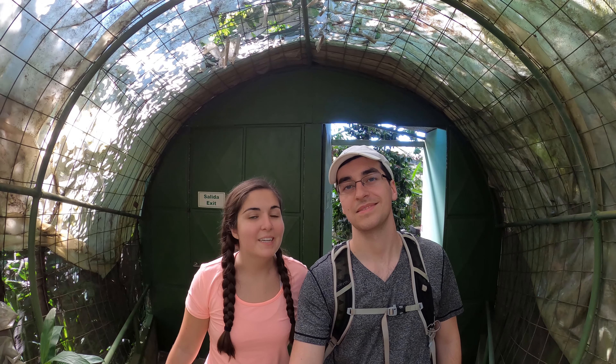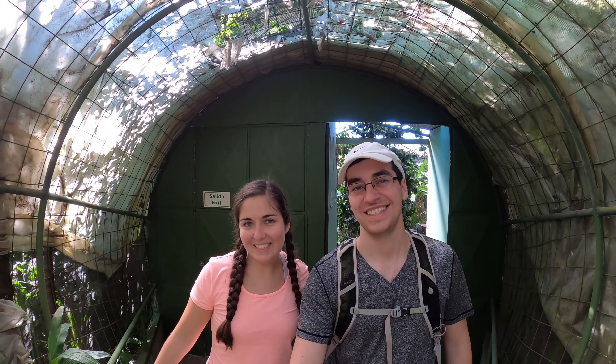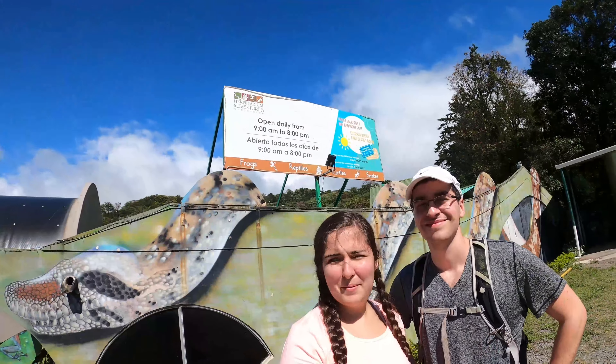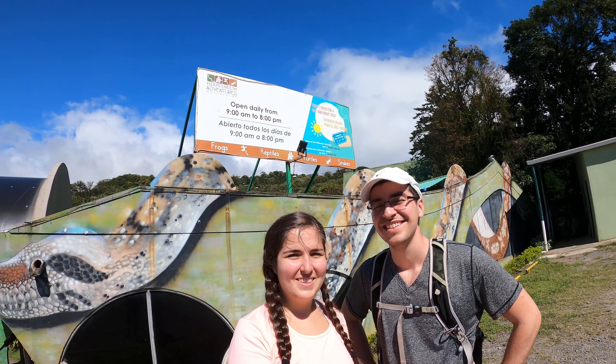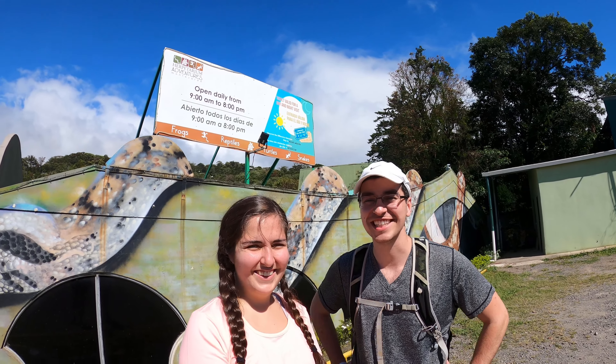So the results are in: Adam found four frogs and I found 11. Guess I need to work on my frog searching skills. So now that we're masters at spotting frogs, we're gonna try the same thing again with some snakes. Yep, hopefully this time I'm able to spot some animals and do better than Emily.